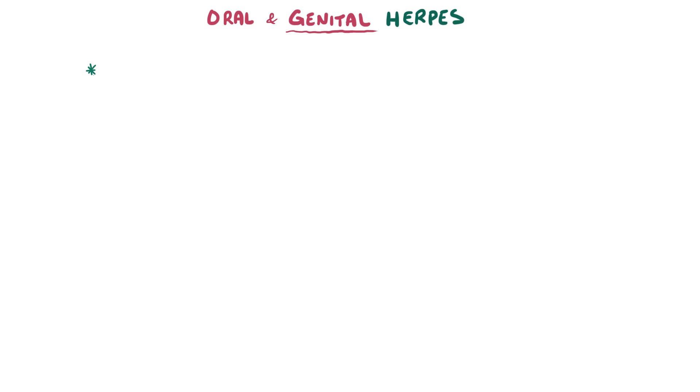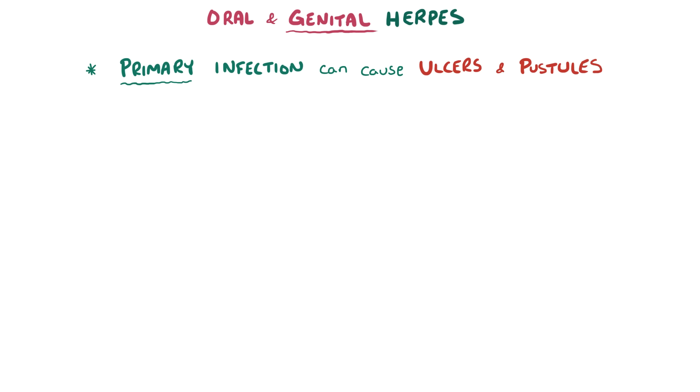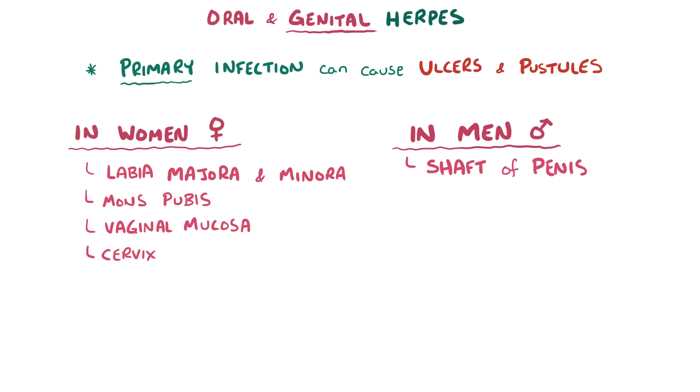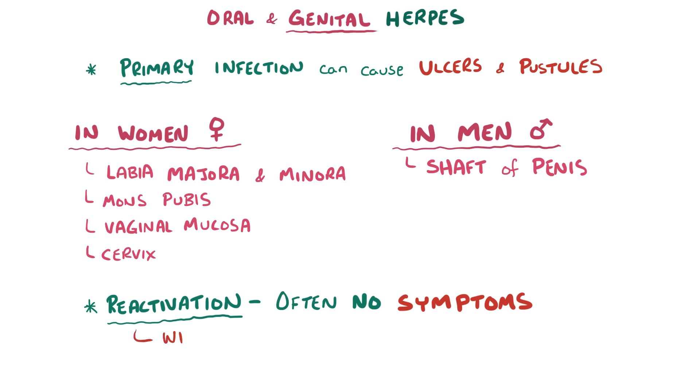With genital herpes, primary infection can cause symptoms like ulcers and pustules which form on the labia majora, labia minora, mons pubis, vaginal mucosa, and cervix in women, and on the shaft of the penis in men. Like oral herpes, most of the time reactivation doesn't cause any symptoms, but when it does, the most common pattern is to have a few blisters that resolve rapidly in about a week.